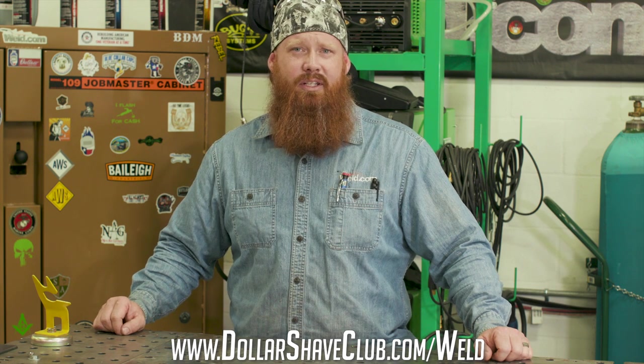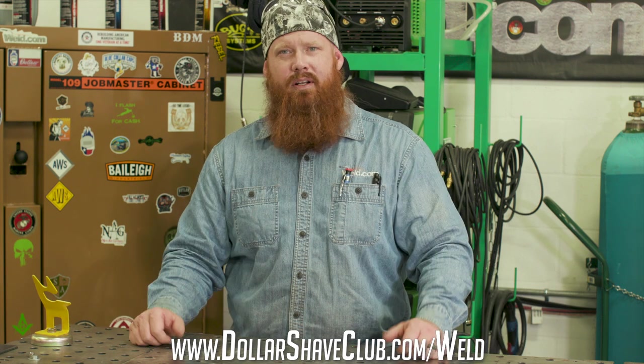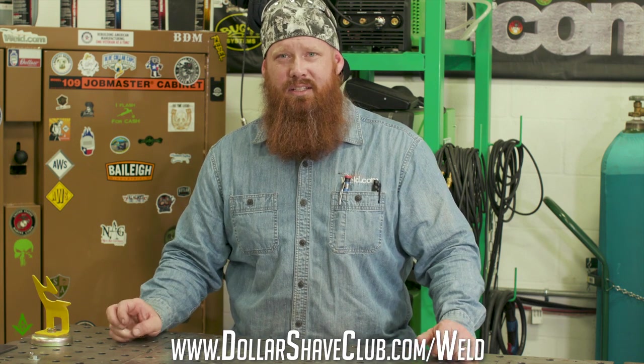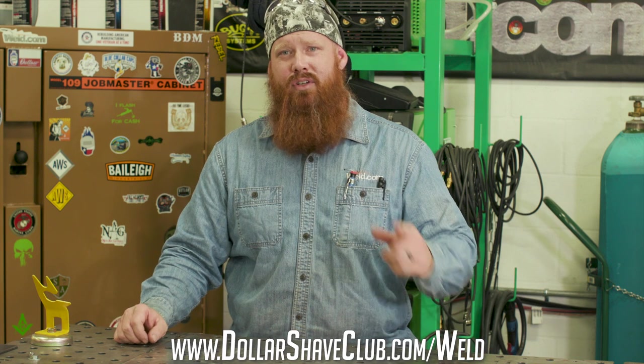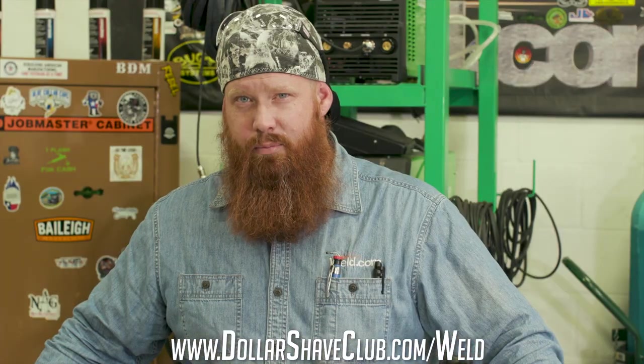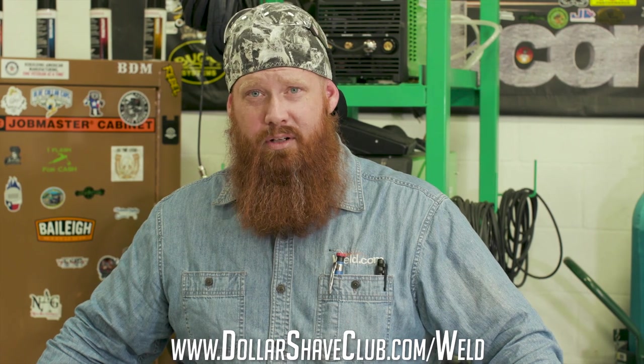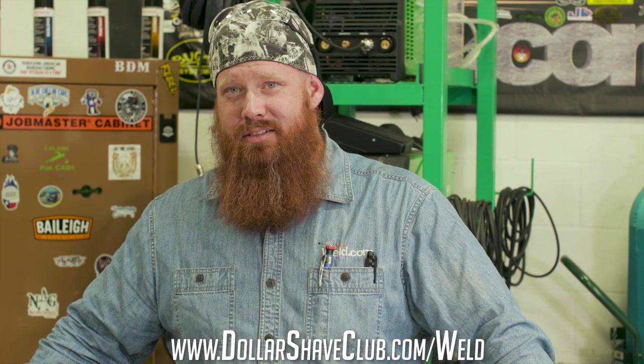Dollar Shave Club has everything you need to help you look, feel, and smell your best. Finding the best products is hard and unnecessarily expensive, but luckily Dollar Shave Club makes it easy. They have top shelf products that are delivered to your door on your own schedule. Shower products, butt wipes, oral care products, skin care products, and obviously shaving products.